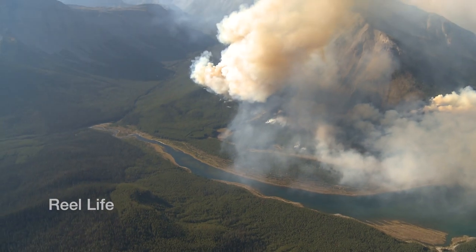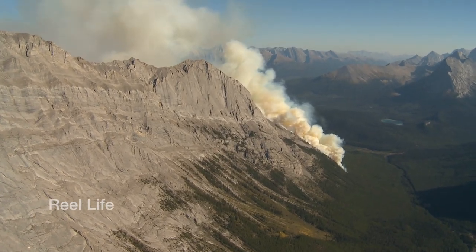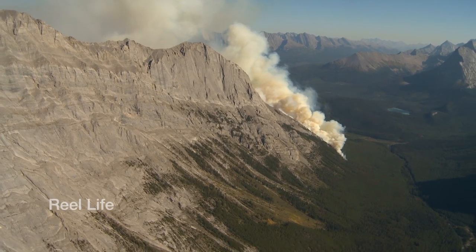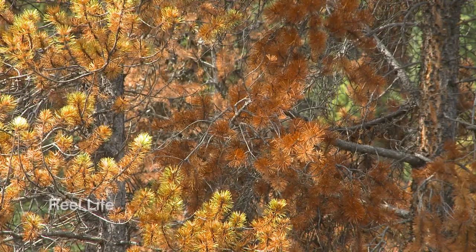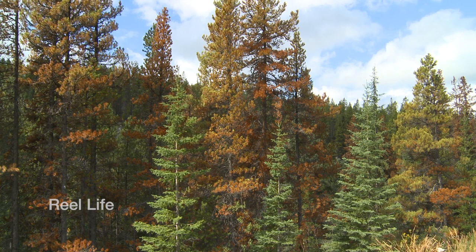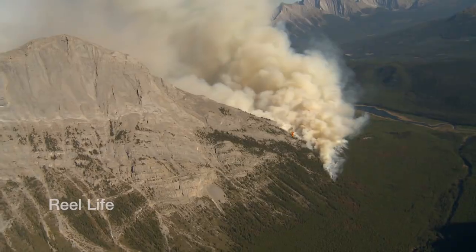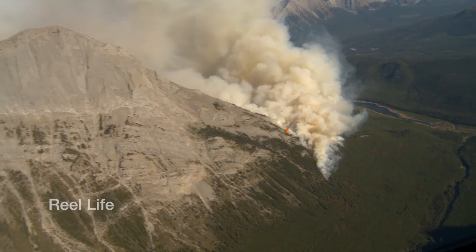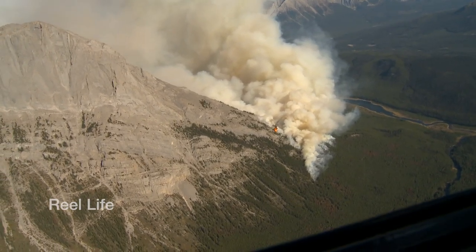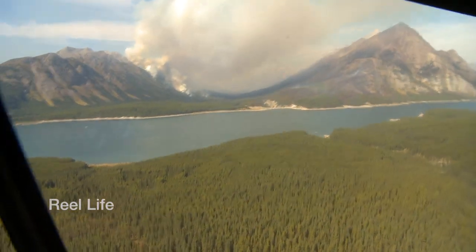We're going to achieve three things with the Mount Nestor burn. First, we're going to help restore a healthy and natural balance to an aging forest. Second, we're going to remove a prime pocket of mountain pine beetle habitat. And third, it's going to open up the area, make it a lot more suitable for species like elk. It allows us to reintroduce fire on the landscape in a way that's controlled, as opposed to the alternative, which is nature-caused wildfires, which usually happen at very inopportune times and are very difficult to control.